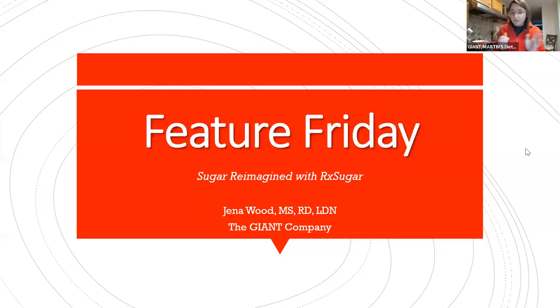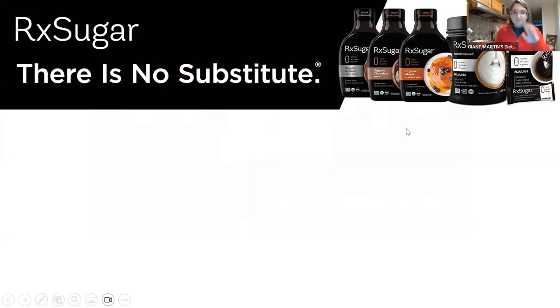I think I figured it out. We are going to keep going. I'd love to hear from anyone if you've ever tried RxSugar, any of the products — which ones you've tried or if this is totally new to you, because that can really help guide our conversation today. Lots of different answers, but a lot have not tried it. That's kind of what we're here to do — introduce you to new products that may fit a need that you have. Their tagline, as we said, is RxSugar, there is no substitute.